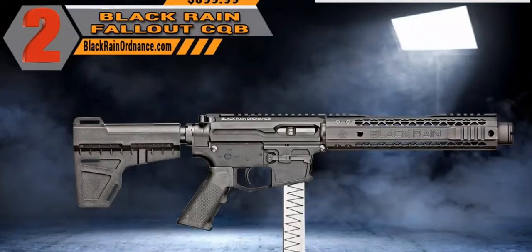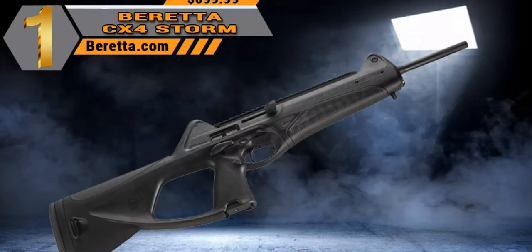It MSRPs for $999 but you can get them for about $899 elsewhere. Our number two is the Black Rain Ordnance Fallout CQB 9mm standard issue pistol.